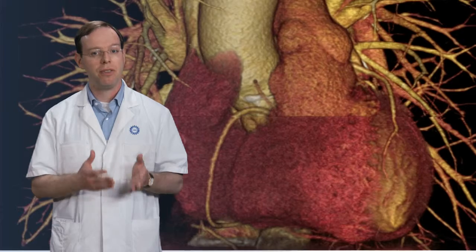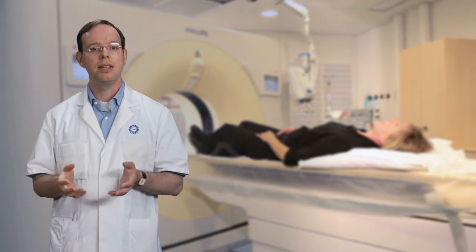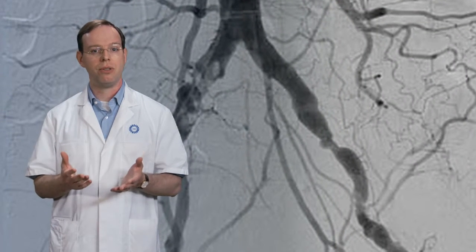Some examples of work done in this program include the study of how atherosclerosis starts to develop and how it can be recognized before it becomes clinically manifest, and how stem cells can be used to aid recovery after myocardial infarction. Another focus is the significance of incidentally discovered atherosclerosis.